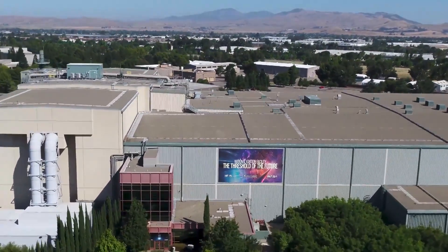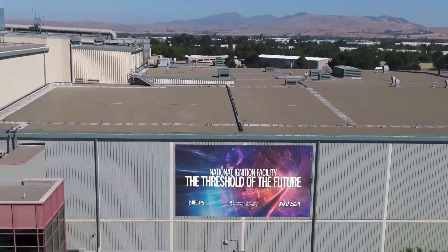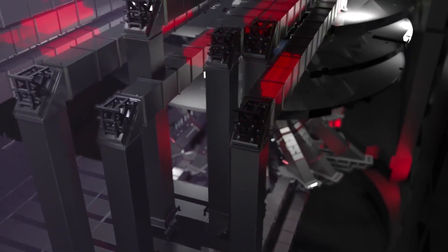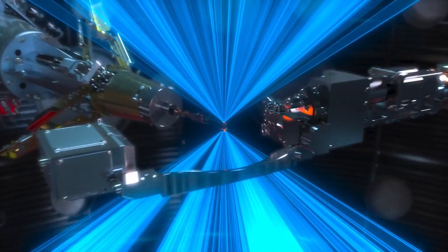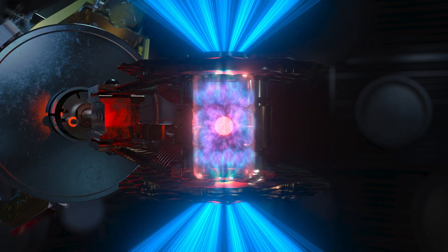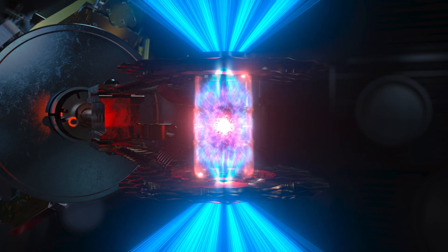Last week in the USA, the Lawrence Livermore National Ignition Facility achieved net energy gain in a fusion experiment for the first time ever — more energy out than they put in. A major scientific breakthrough decades in the making.